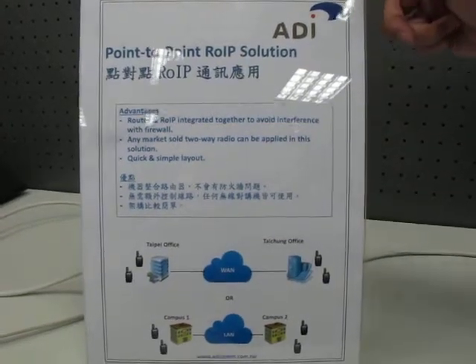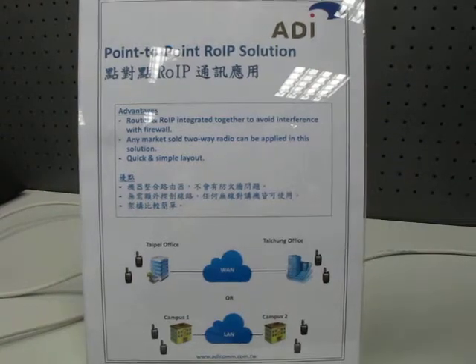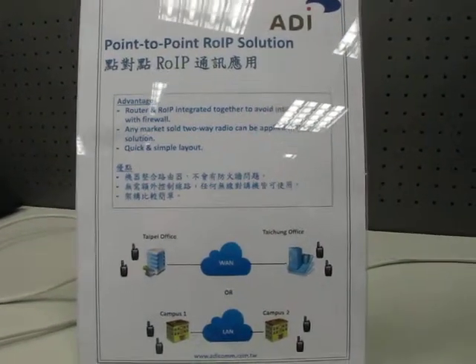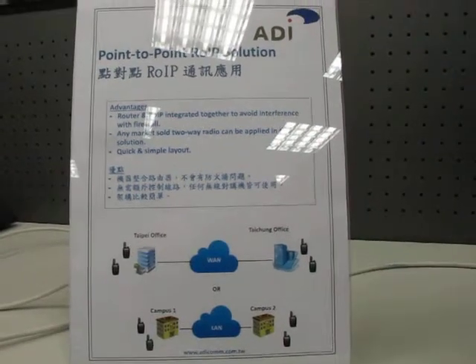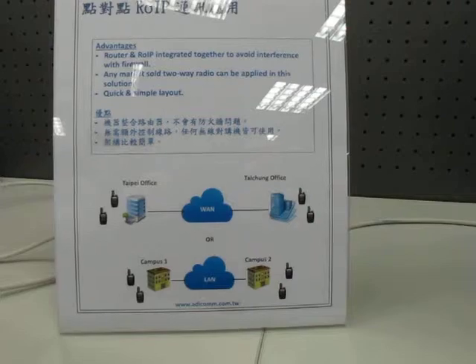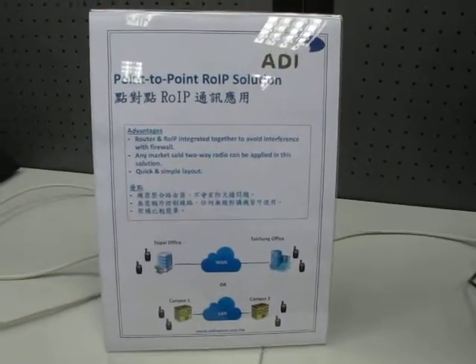Here we are going to present our point-to-point RIP solution. The advantage of this solution is that the router and RIP are integrated together to avoid interference with the firewall. Any market-sold radio can be applied in this solution. It's a quick and simple layout.